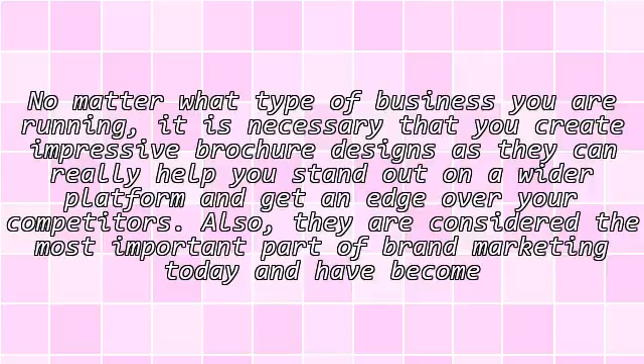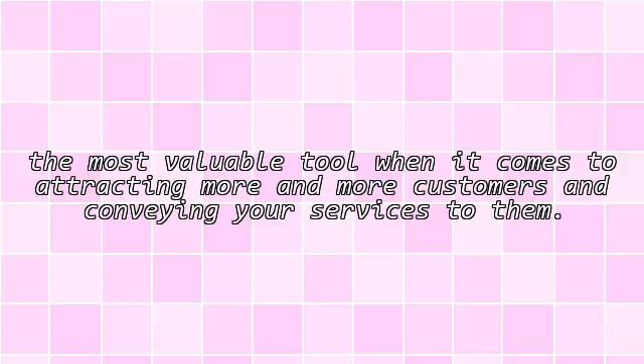Brochures are considered the most important part of brand marketing today and have become the most valuable tool when it comes to attracting more and more customers and conveying your services to them.